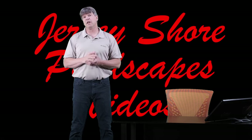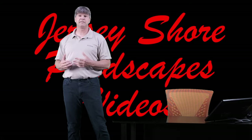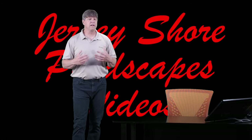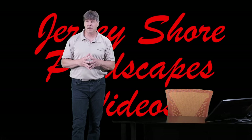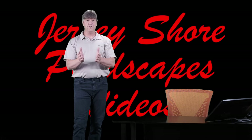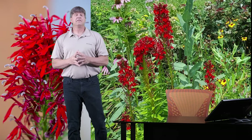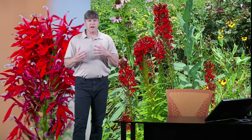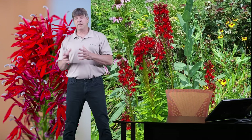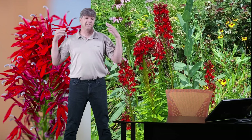Today we are doing another video in my series about pond plants. We have a plant here today that is really striking — a very cool plant for your pond. Your hummingbirds will love you for having it. It is called cardinal flower. We're going to dive into it — I'm going to tell you all about it, how to grow it, different varieties, the whole bit.